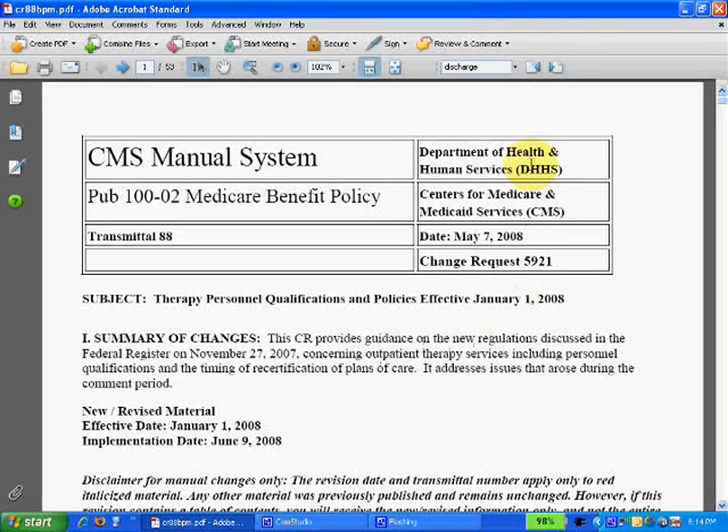What I wanted to show you is how to use the search bar within Adobe Acrobat Reader to search these rather thick documents — we have 53 pages in Transmittal 88. It's fairly dense technical reading written by bureaucrats, academicians — PhDs and physical therapists.